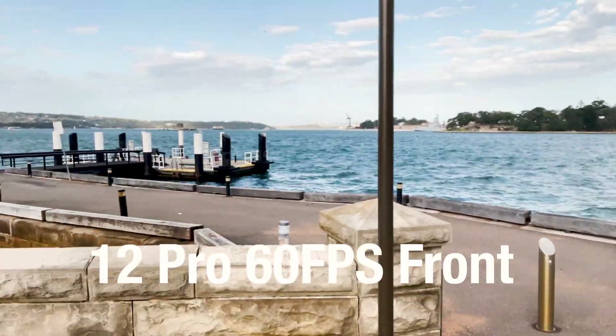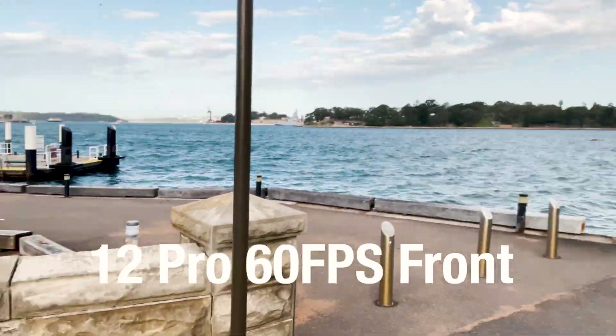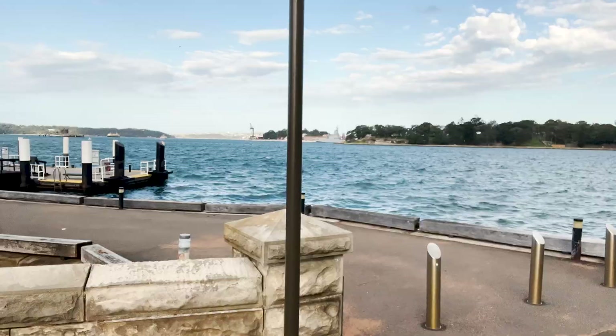Let's have a look at the front facing camera and we can see that it's about the same as last year.